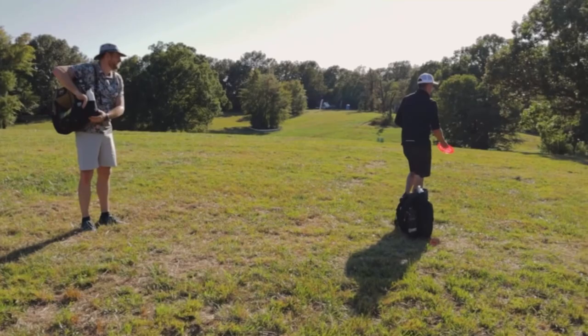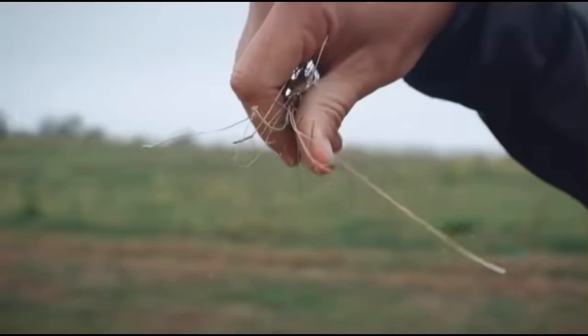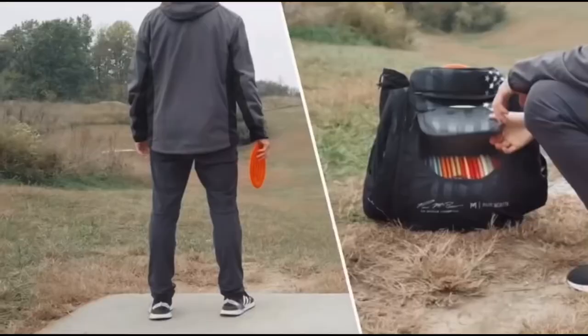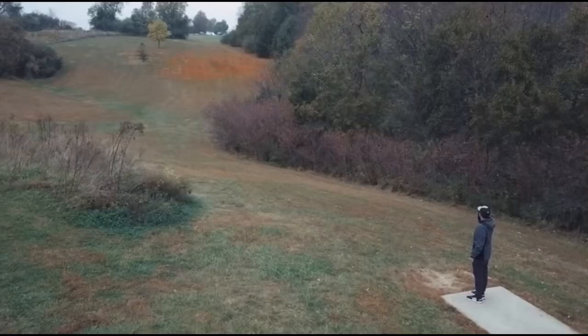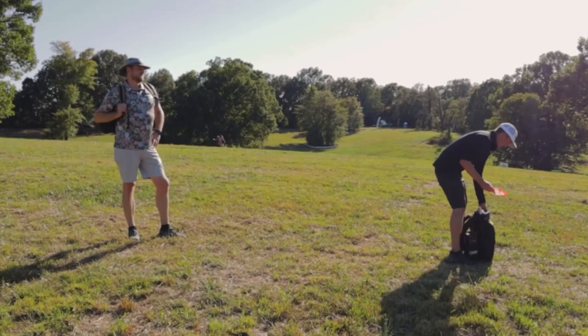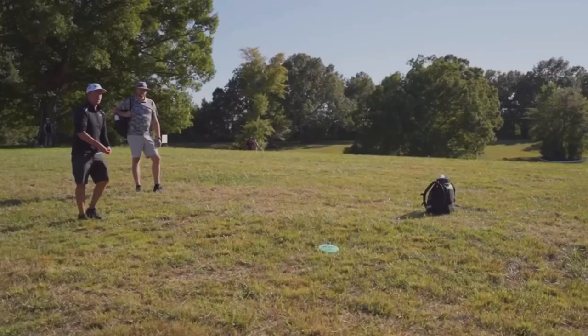Do you want to measure to the edge of the water? I know how far it is — I got this one pre-dialed. I visualize everything: the wind, the water, the trees. What disc am I going to choose? What's the distance? Okay, 425. It's a good thing that I'm going with the ESP Nuke.